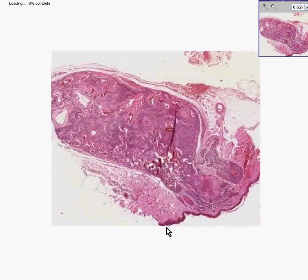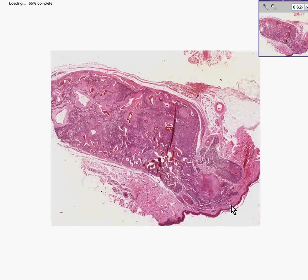Here we have the overlying epidermis, which as we suspected is intact. And in the dermis, extending deep into the dermis into the subcutaneous fat, is a large nodule. You can see that this large nodule has a lot of slit-like spaces in it.